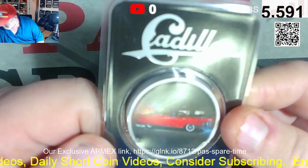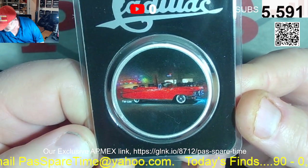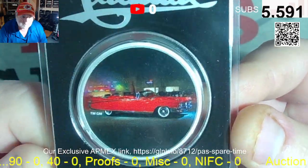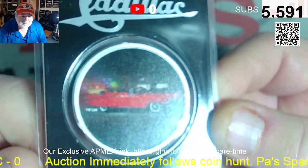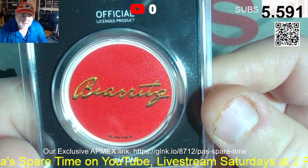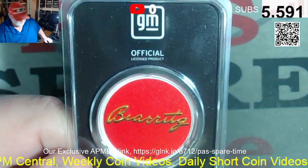Lot nine — I'm going to mispronounce this — is the 1959 Cadillac El Dorado Biarritz. B-I-A-R-R-I-T-Z. A beautiful car, colorized round. That is lot number nine.